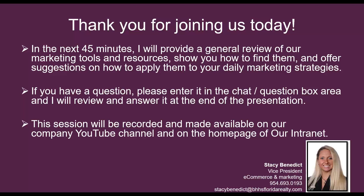If you have a question during the presentation, feel free to enter it in the chat or question box, as I will be reviewing all the questions at the end of the presentation today. This session will be recorded and made available on our company YouTube channel and on the homepage of our intranet. And as a courtesy, I will send it to you via email as well so you have it as a reference anytime you need it.